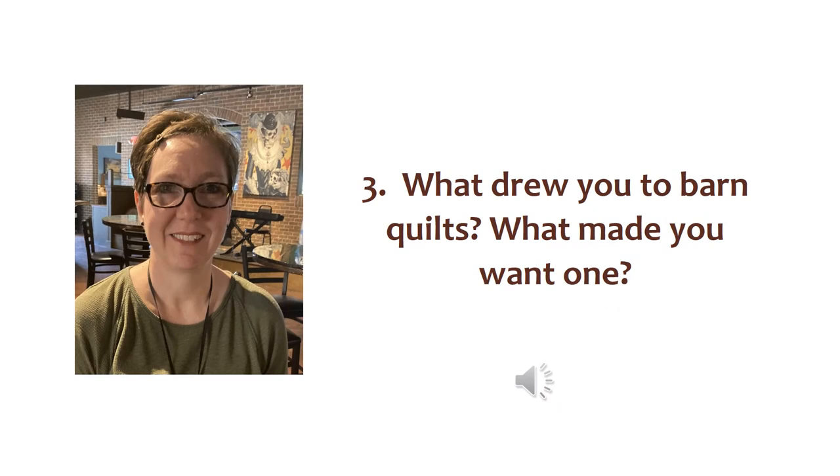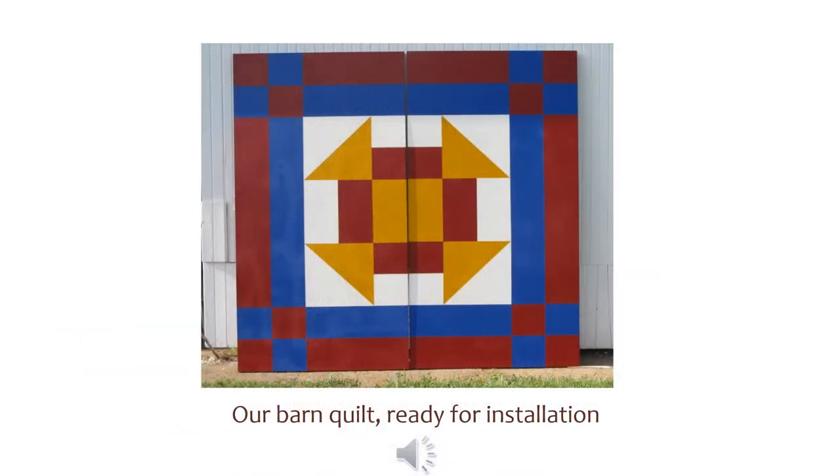What initially drew you to barn quilts? What made you want to have one? Our farm is located in Grundy County, which was the first county in the state of Iowa to start a barn quilt project. I am a quilter, so putting a big quilt on the side of the barn was a lot of fun. College View Farm has been home to me for most of my life — I grew up here, as did my dad. I've enjoyed quilting for many years, so a barn quilt mounted on a building built by my grandfather seemed like a great idea.